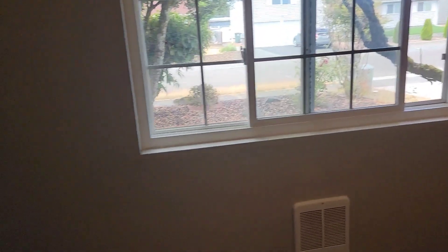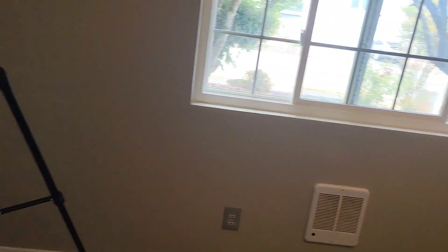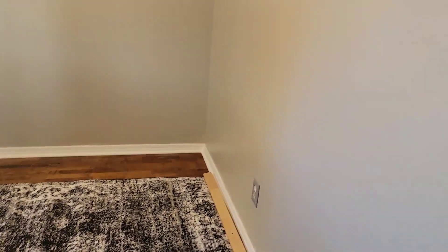I wanted to give you guys a little heads up on how everything is looking because I had actually forgotten what that rug looked like — it'd been rolled up for two years. Just giving you kind of an overview of the room. It's a small room. I will be back later.